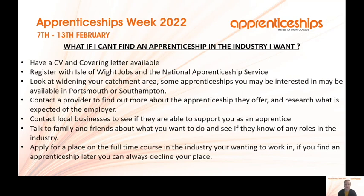What if you can't find an apprenticeship in your industry? Have a CV and covering letter available and register with Isle of Wight Jobs and the National Apprenticeship Service. You may want to widen your catchment area — some apprenticeships may be available in Portsmouth or Southampton but not on the island. Contact a provider to find out more, research what is expected of the employer, and contact local businesses to see if they can support you. Talk to family and friends about opportunities, and apply for a full-time course — if you find an apprenticeship later, you can always decline your place.